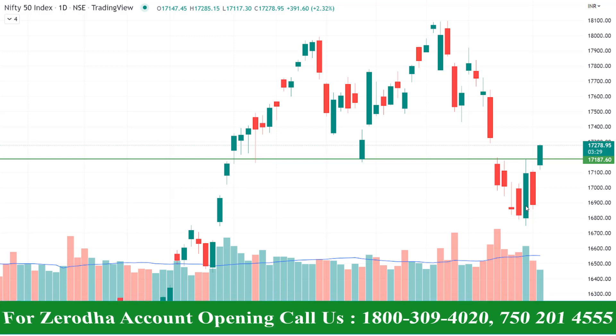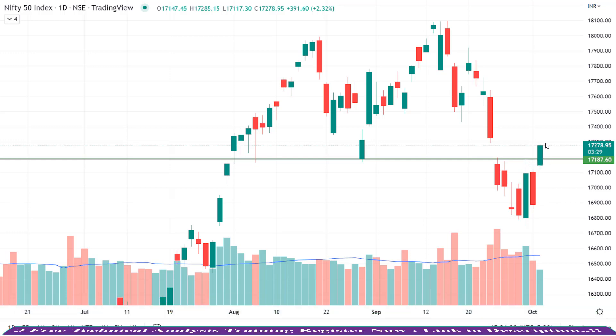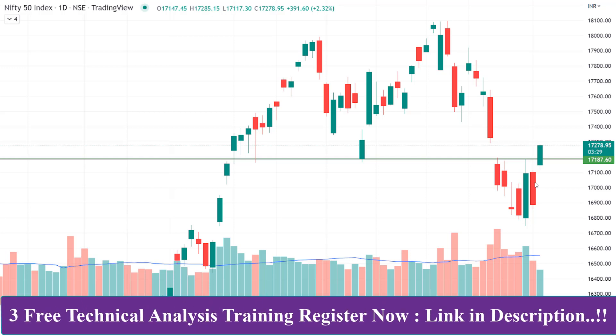Bullish Engulfing is here. 84 farm is a range. If you look at the range, you can see the range. We can see the Bullish Engulfing level. You can see the range in the range. A few days ago, the market was in the range.